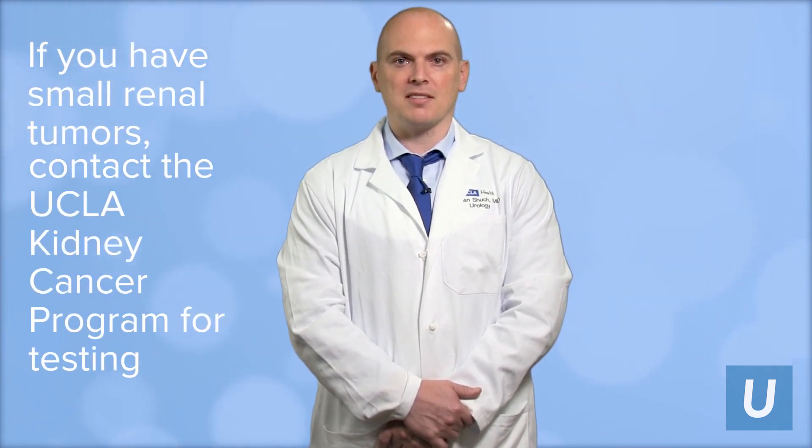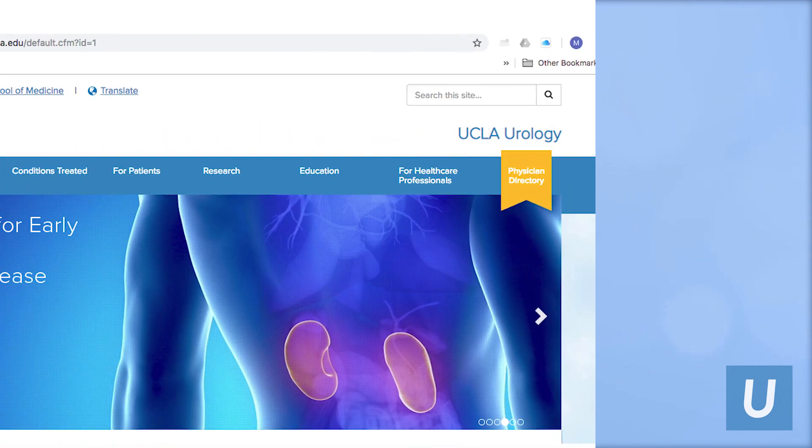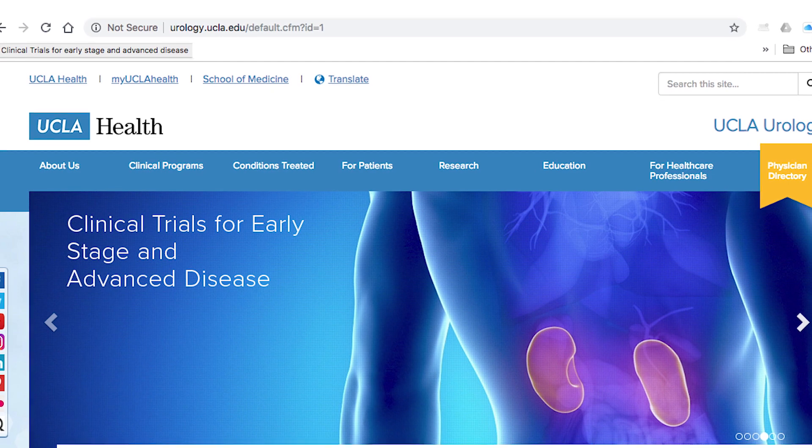We'd love to perform this test and give you additional information about the tumor and its biology, and then make an informed decision with you, seeing if that new information about the tumor's behavior will impact the management of your tumor.